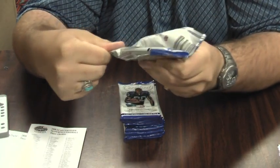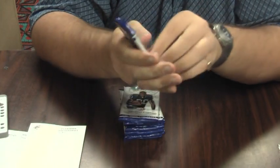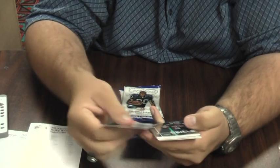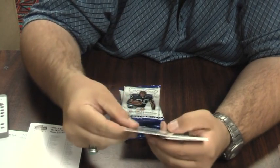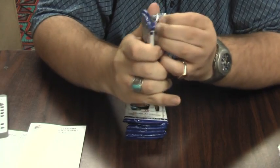Somebody got a James Stark autograph for the Packers. Base, base, dummy, base, base. Somebody got a Bears autograph, Corey Wooten. There's the base. Certified Skills, Brandon Marshall for the Broncos out of 100. There's the base.